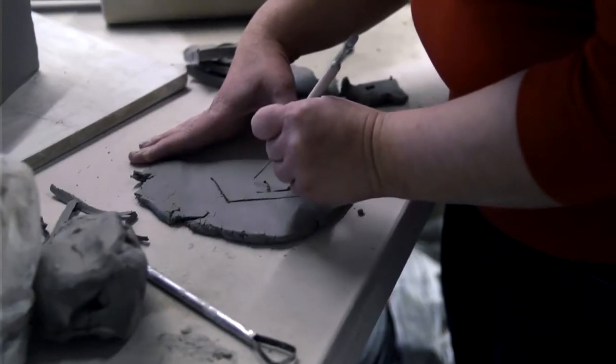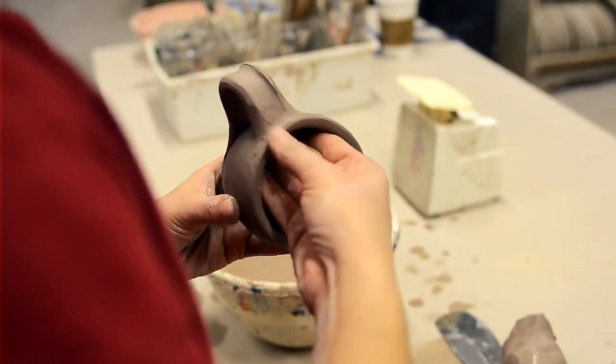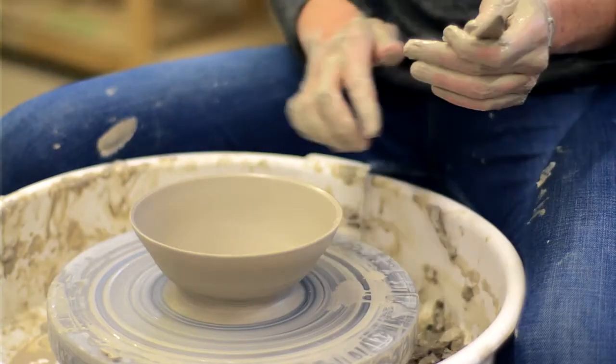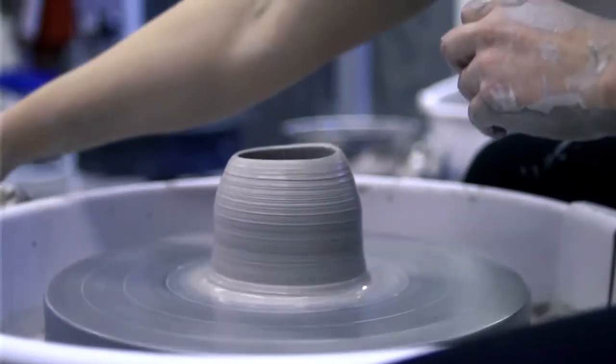Some of the early projects that we like to work on are straightforward hand-building projects. One of the exciting aspects of using clay is, of course, everyone's idea of trying out the wheel for a variety of reasons.